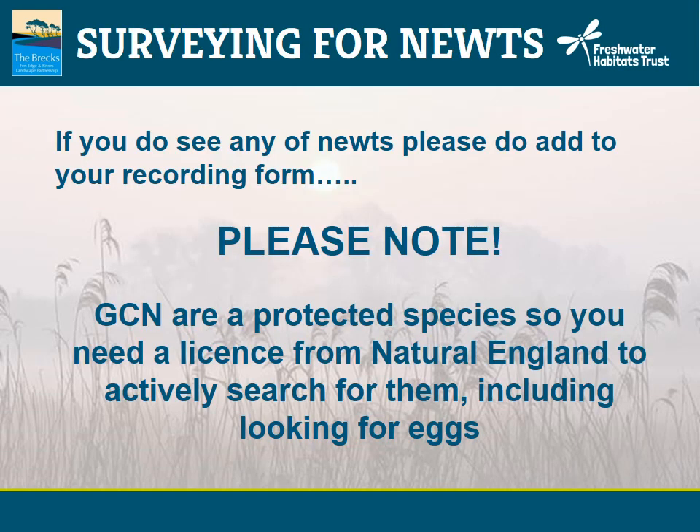For this survey we are not asking you to look specifically for newts, but just to record any that you may see. Newts are most active at night, so there is a good chance you may not come across any during daytime searches. Smooth Newts can often be seen swimming around in ponds in daylight, GCN less often. GCN are a protected species, so you need a licence from Natural England to actively search for them. During the daytime search you are most likely to come across signs of egg laying — if you do see these, you can always send me a photograph.